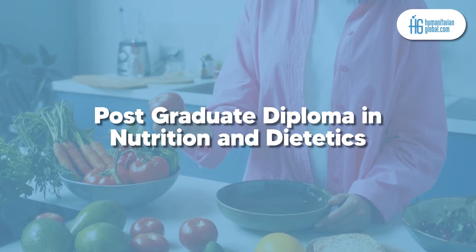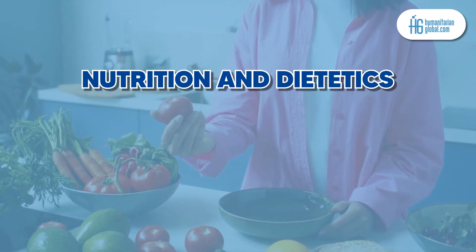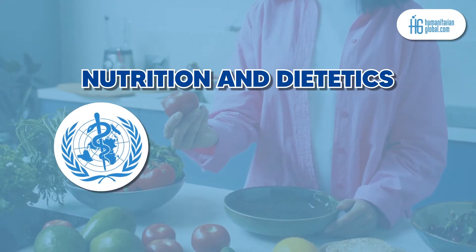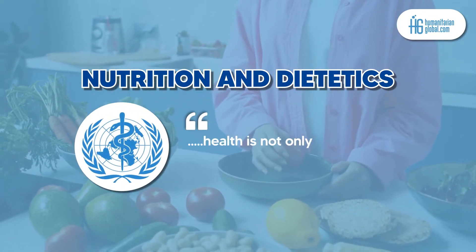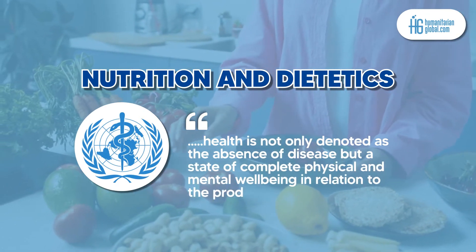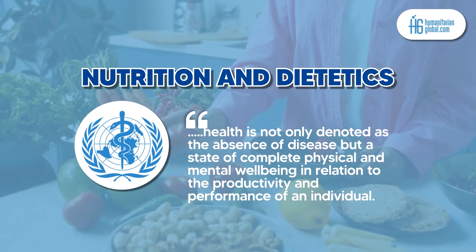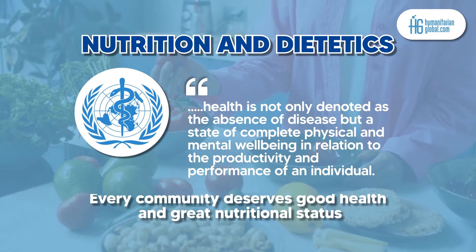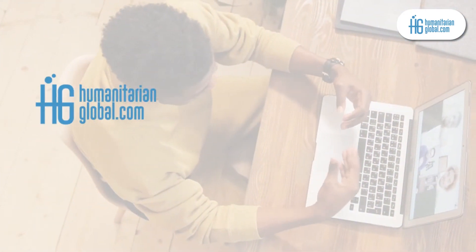Nutrition and dietetics are among the major tools for development of health and basic needs of human beings in developing countries. According to the WHO, health is not only denoted as the absence of disease, but a state of complete physical and mental well-being in relation to the productivity and performance of an individual. Thus, we should always aim at ensuring that every community is in good health and great nutritional status.